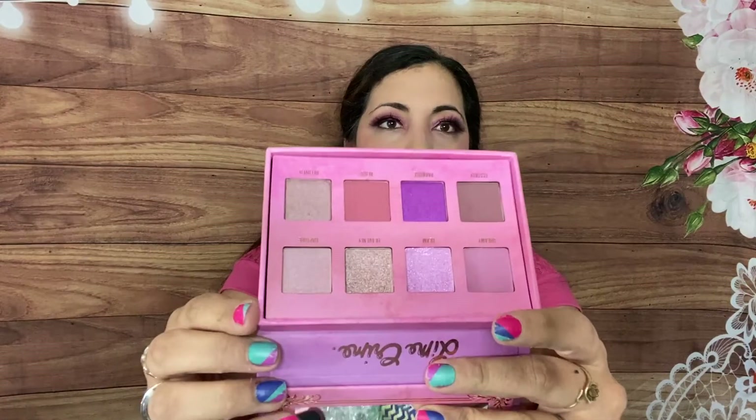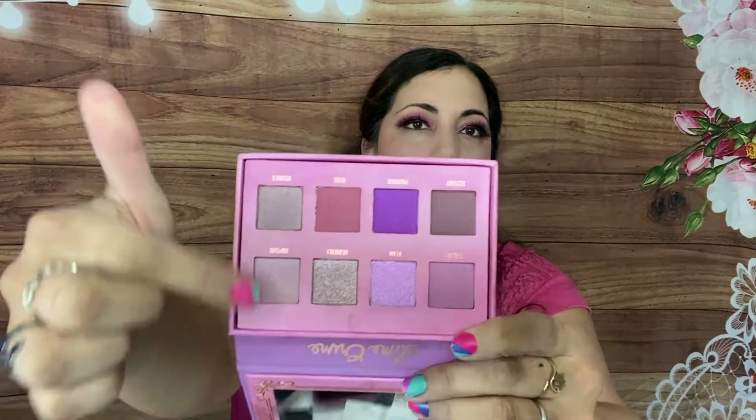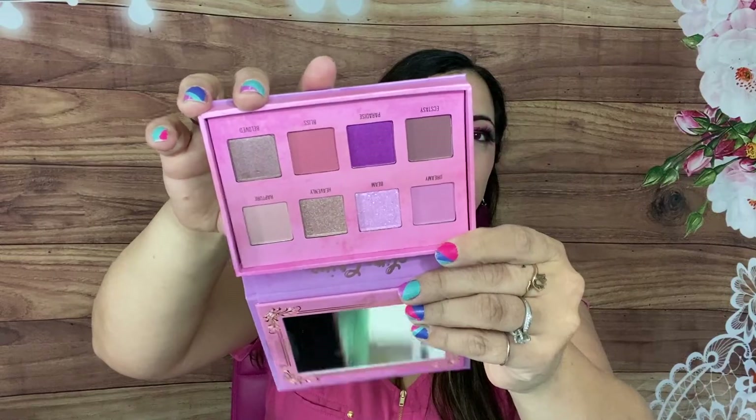Last but not least, we have a makeup palette — the Venus 3 by Lime Crime. It's a thick one. Look how pretty the packaging is! Opening it up — oh, these colors are beautiful. We have some fun purples and pinks, a mauve, and then the rest are neutrals. It has a magnetic closure and it's such a beautiful palette. This retails for $38.